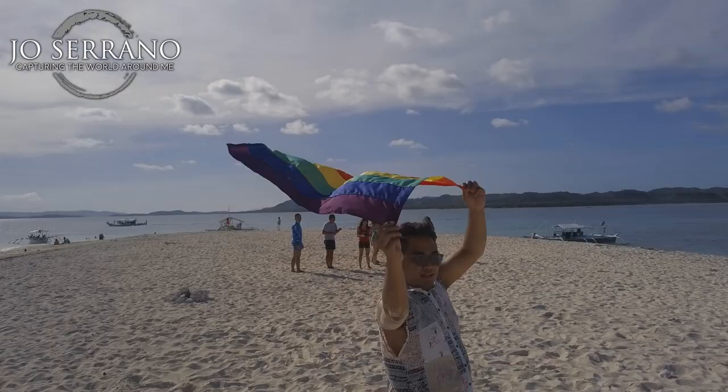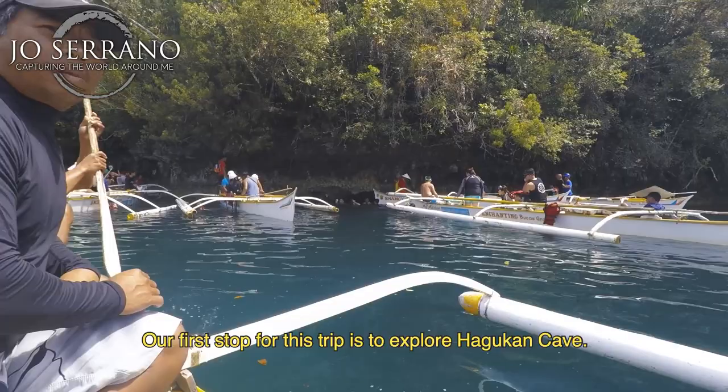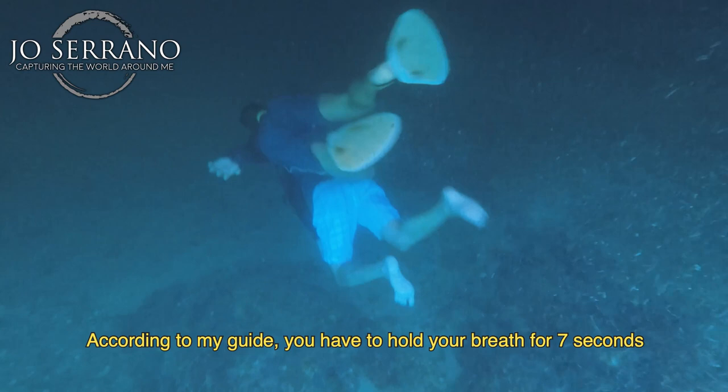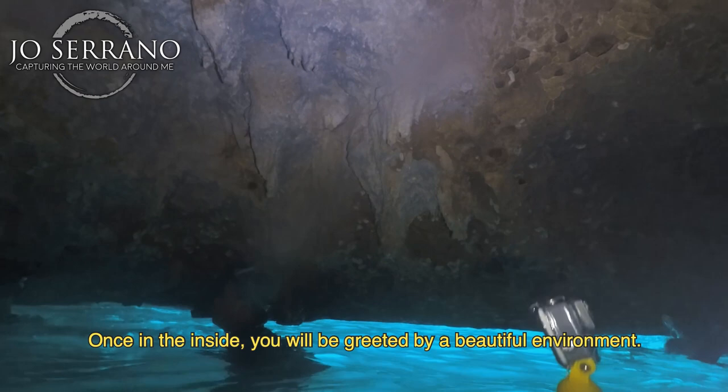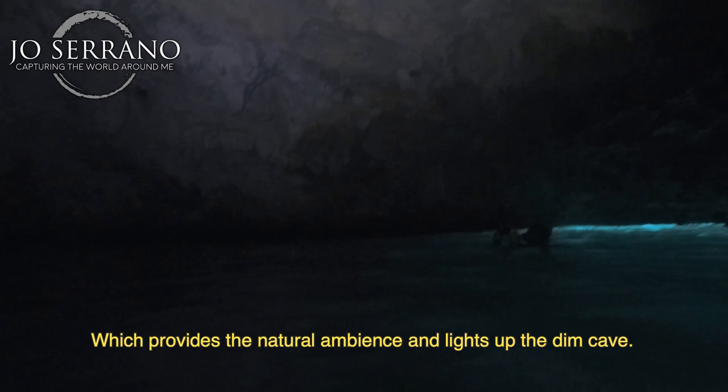One of my favorite adventures is visiting Sohoton Cove National Park at Bucas Grande Island. Our first stop for this trip is to explore Hagukan Cave. This is not your typical cave that you can just stroll around. According to my guide, you have to hold your breath for seven seconds and he will guide you by diving to the entrance. Once inside, you will be greeted by a beautiful environment. The water produces a greenish bioluminescent glow which provides a natural ambience and lights up the dim cave. By far, this is my favorite cave that I have ever explored.